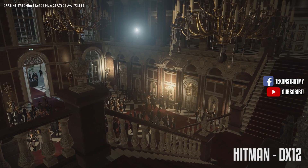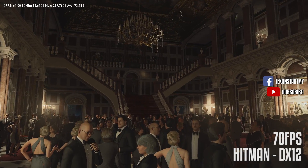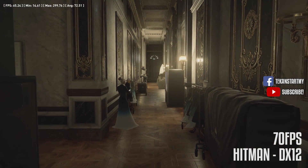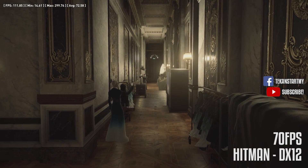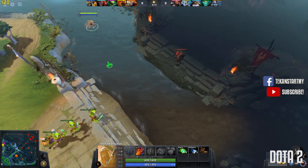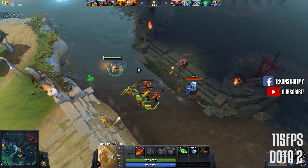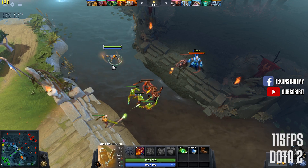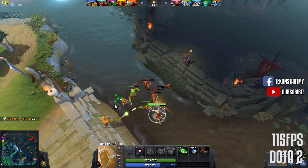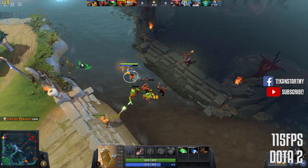Benchmarking Hitman was pretty much a breeze with frames per second averaging around 70. The lowest frame recorded was 55, which really isn't bad for a triple-A game on the second-lowest performance card in the current 10 series lineup. Dota 2 with mirrored settings recorded 115 frames per second on average. Honestly, the difference between the 1050 and 1050 Ti on Dota 2 is pretty much insignificant — 114 versus 115 frames per second.